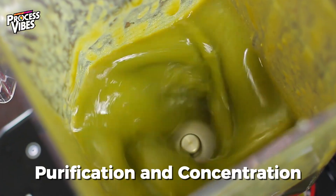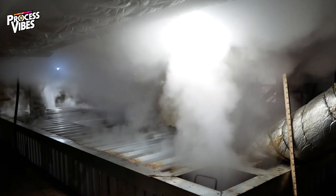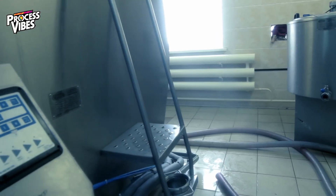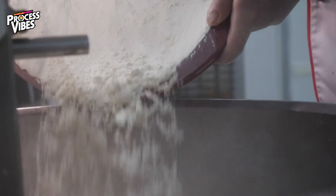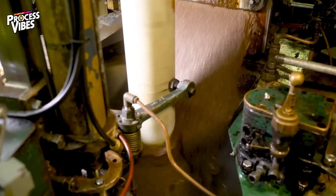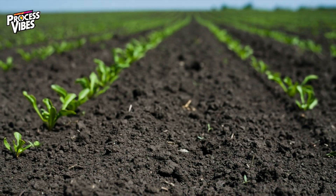To transform this raw juice into pure sugar, it needs to go through a series of purification steps. First, the juice is filtered and treated with sulfur dioxide gas, which helps remove unwanted colors and bacteria. Then it goes through a process called alkalization, where calcium hydroxide — also known as milk of lime — is added. This neutralizes the juice's acidity and causes non-sugar components to separate out as sludge. That sludge isn't wasted — it's actually used as fertilizer in sugar fields.